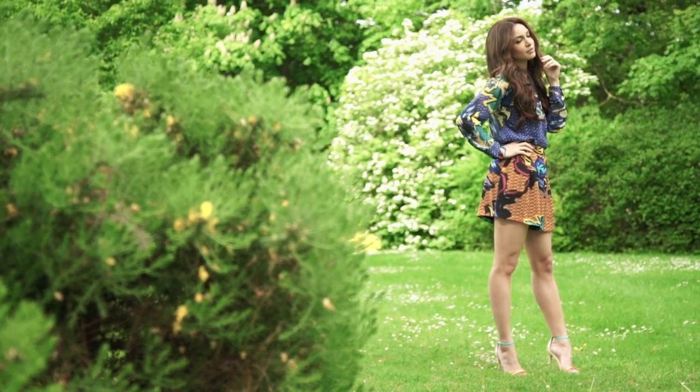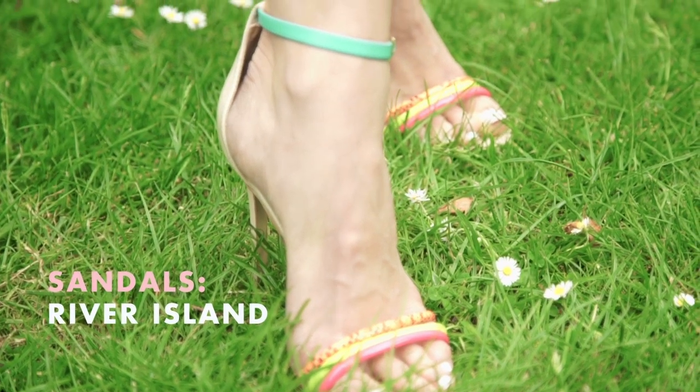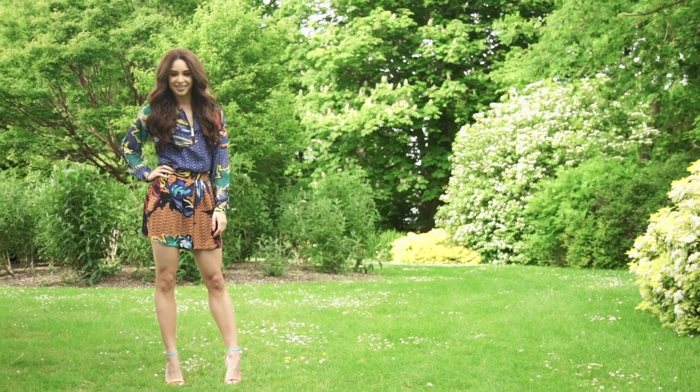This outfit is perfect to wear for a summer event like a wedding or a summer party, but if you wanted to have a more dressed down look you could team it with some flat sandals and it would be perfect as a casual look during the day.